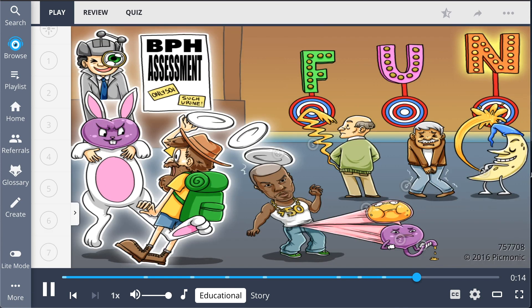So let's wrap it up. BPH frequently occurs in men over 50, presents as an enlarged prostate gland, and results in urinary retention and a weak urine stream. The acronym FUN stands for frequency, urgency, and nocturia, which are common symptoms of BPH.